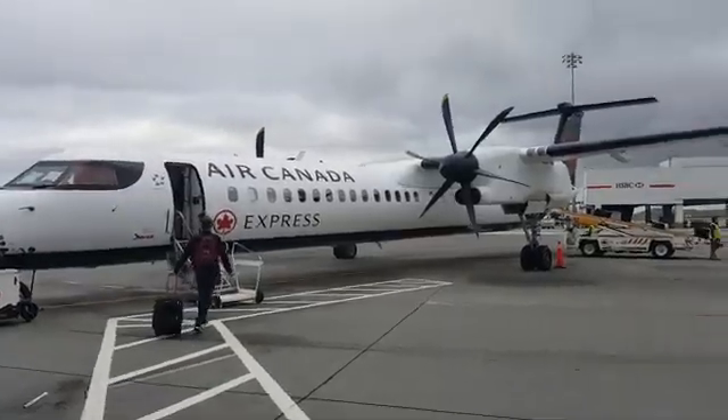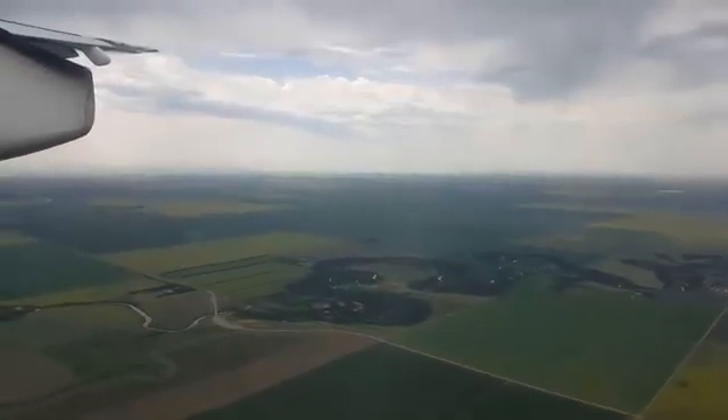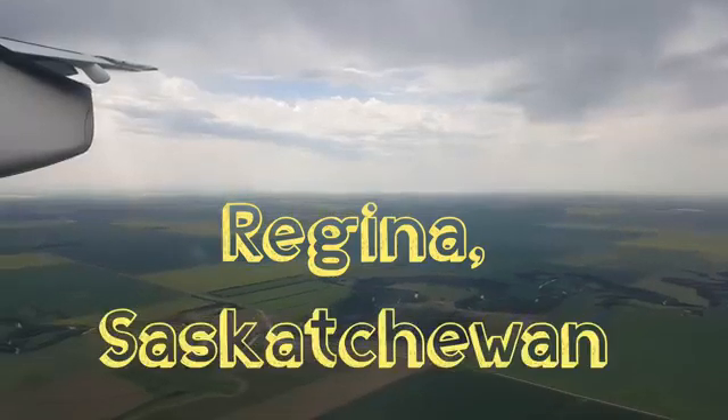Around one in every ten Americans say that they believe the earth is flat, or that they at least have their doubts that it's round. I'm going to test that. I'm going to test if the earth is flat or not, and to do that I actually need to go somewhere where it's super flat. So that's why I'm going to Regina, Saskatchewan in Canada, and I'm going to measure and calculate the size of the earth using just my bicycle and two sticks. This is not a joke.